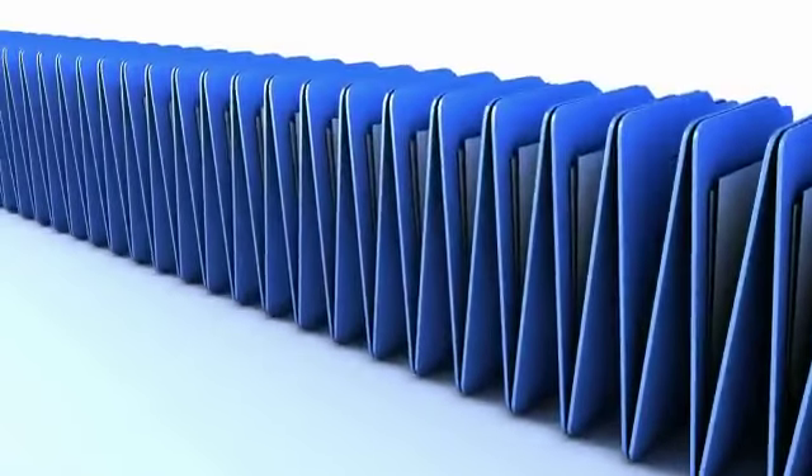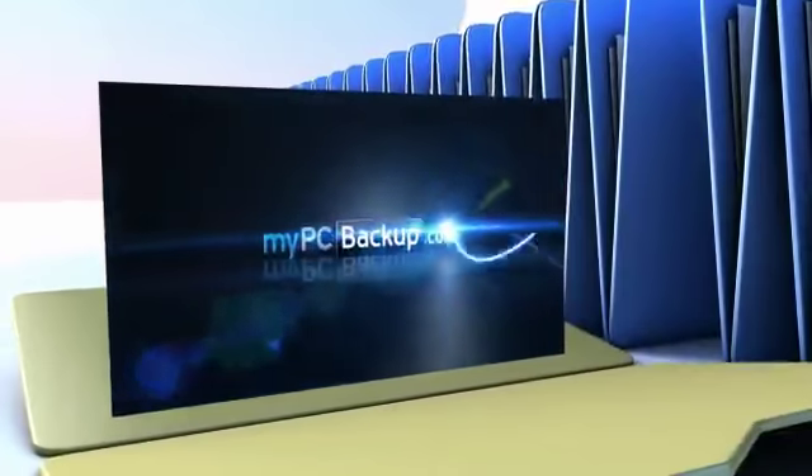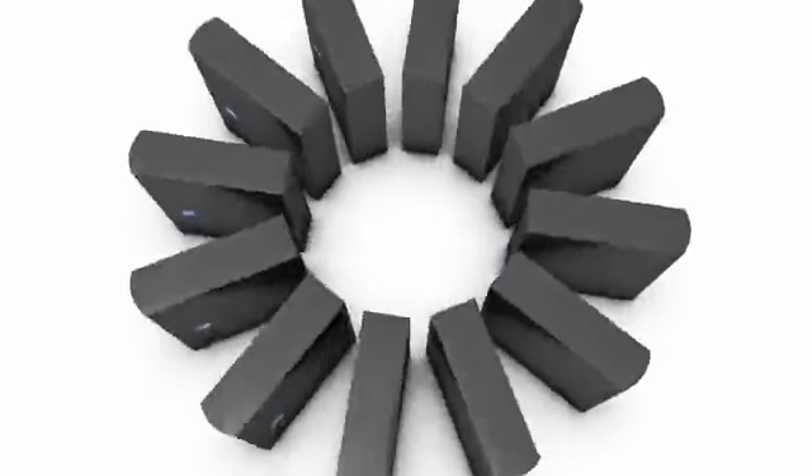Want to know what the best way to backup your computer files is? The answer is easy. Let My PC Backup do it for you. My PC Backup is a small desktop application that automatically backs up all of your files to a schedule chosen by you. It takes a copy of your files, encrypts them and sends them to our high-tech data centers via a secure 256-bit SSL connection.